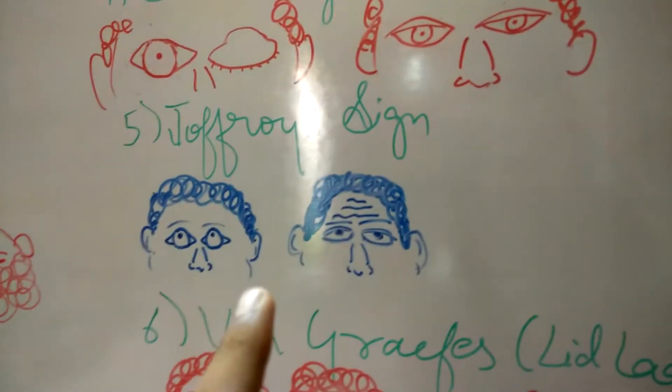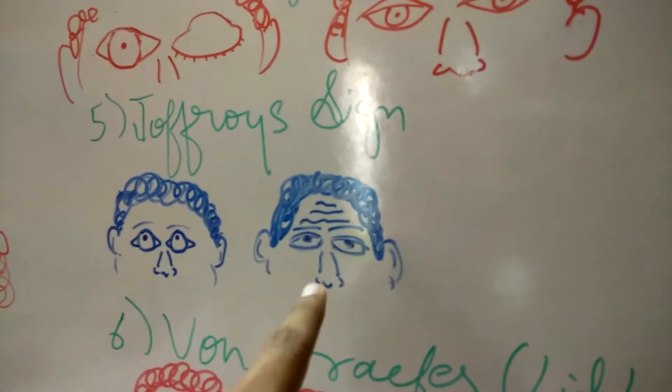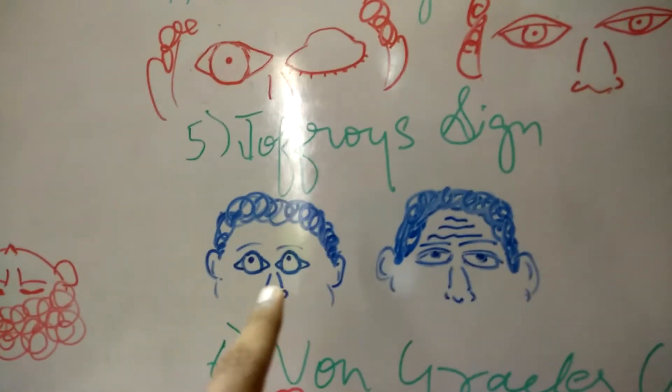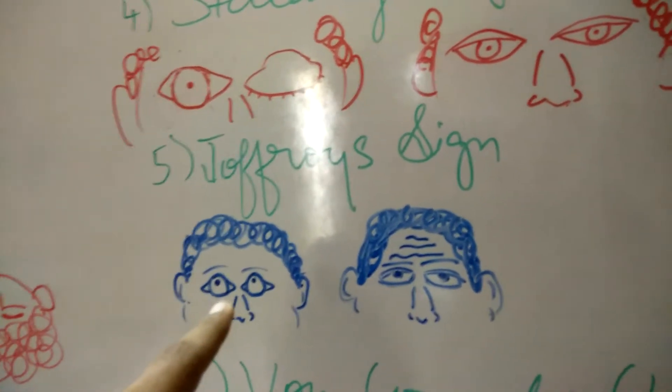And then the Joffroy sign. In the Joffroy sign, what we observe is a normal patient when asked to look up to the roof generally tends to wrinkle his forehead. But a patient suffering from exophthalmos does not wrinkle his forehead while looking up to the roof.